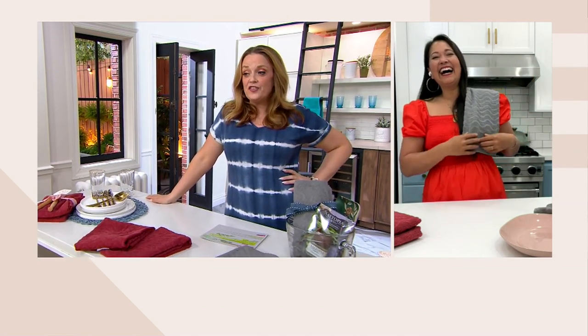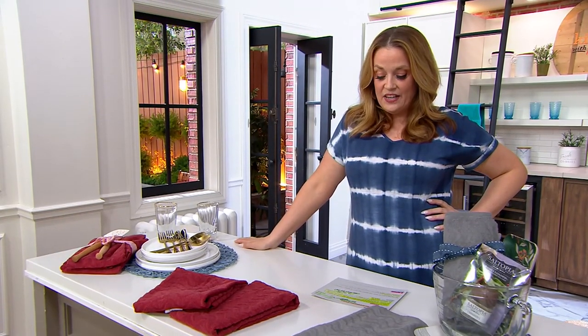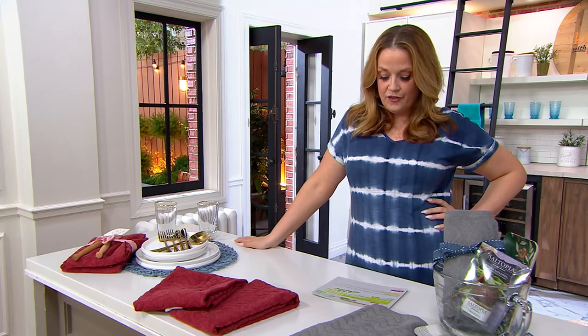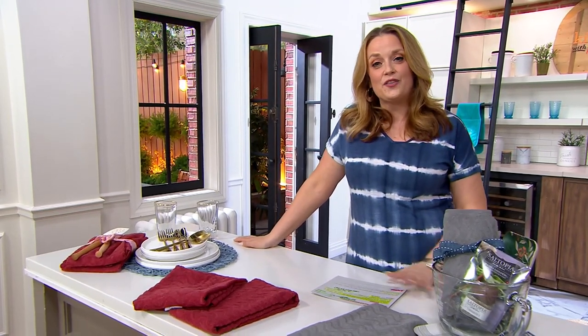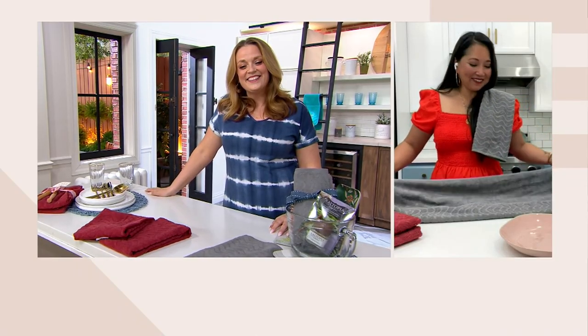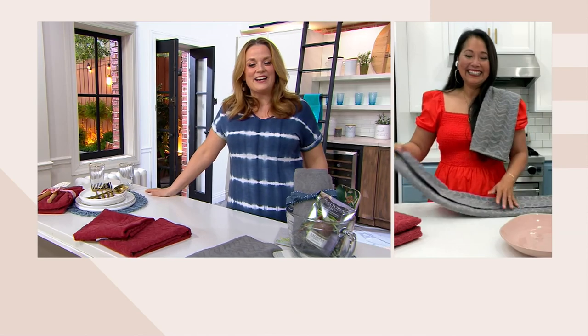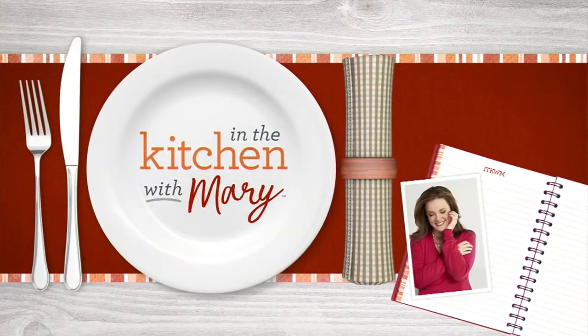You get the set of two today for a clearance price of $17.98, on three payments of $5.99 — so it's less than $9 each. Great deal today. Beena, it's always a pleasure to spend time with you. Thanks for being here. Thanks for having me, Mary — we'll talk real soon. Hey everybody, just a little heads up: if you missed our Today's Special Value...